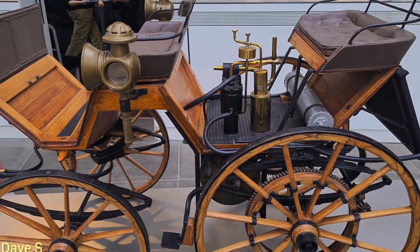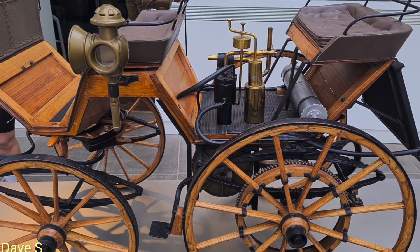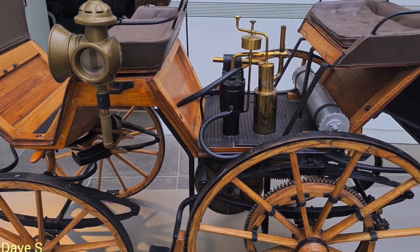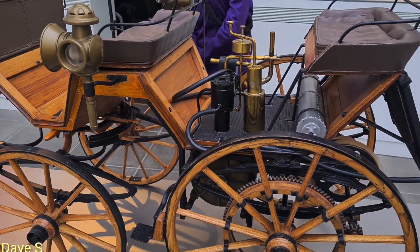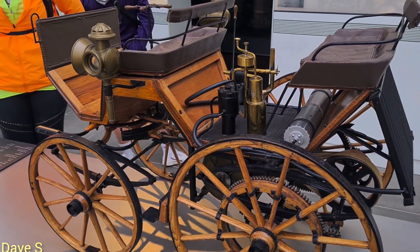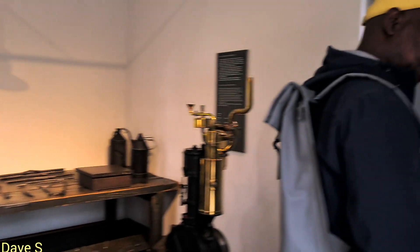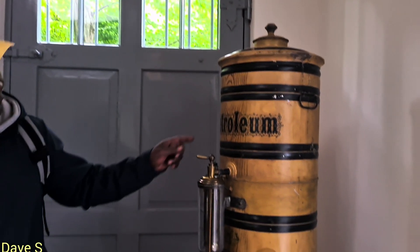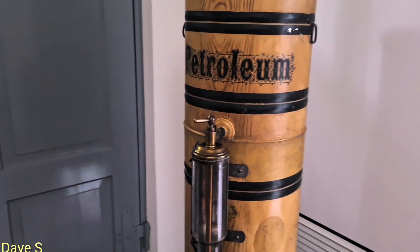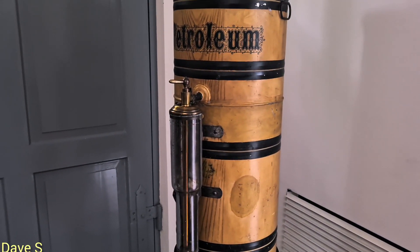Okay, now we've got the first engine — the first petrol engine. This is it. The first petrol engine ever used for all vehicles, the first one ever developed in the world, is here in this place. And I think this is the first petrol pump right here.